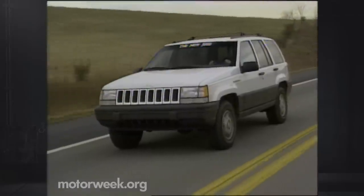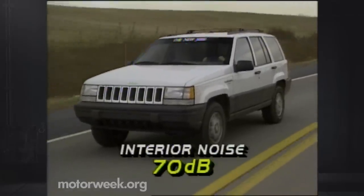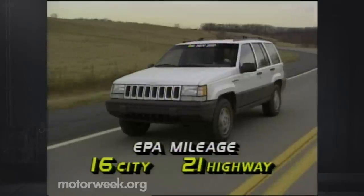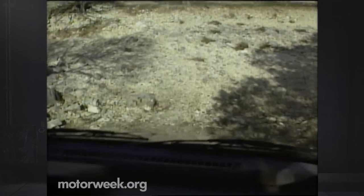Rear coil springs deliver a highway ride that is also very car-like. Interior noise measures are reasonable for this class at 70 decibels. Fuel mileage is EPA rated at 16 city, 21 highway. We got 19 miles per gallon, and that's all just on-road.